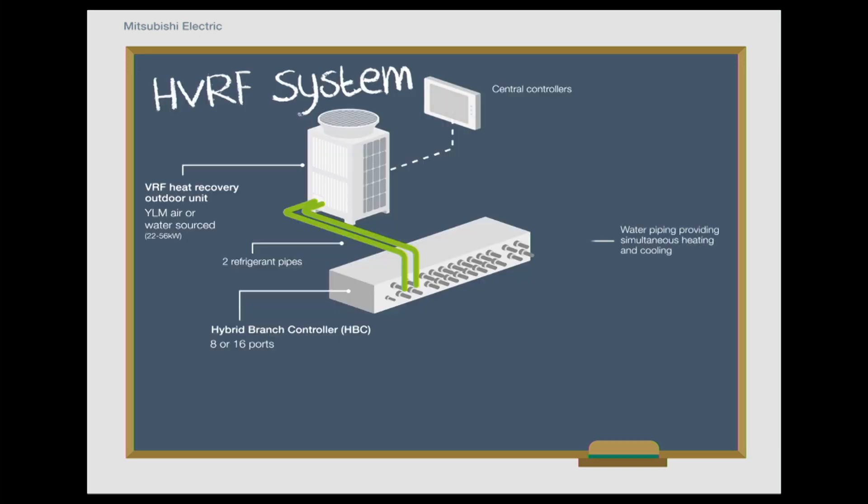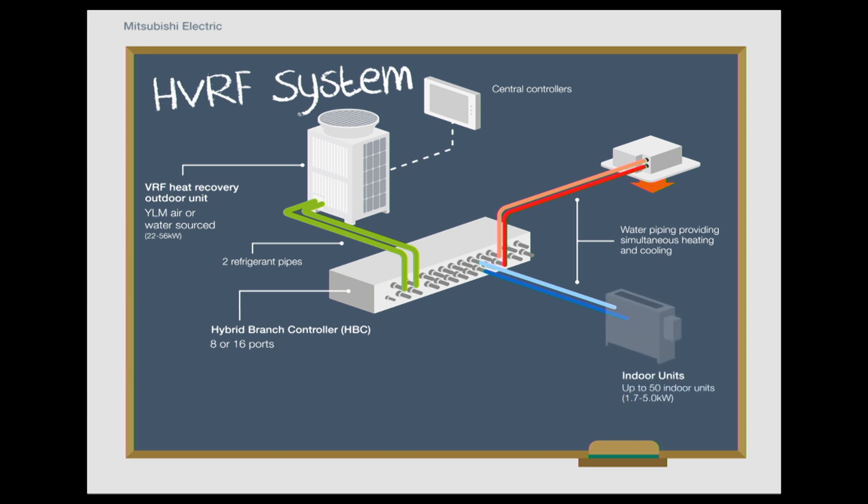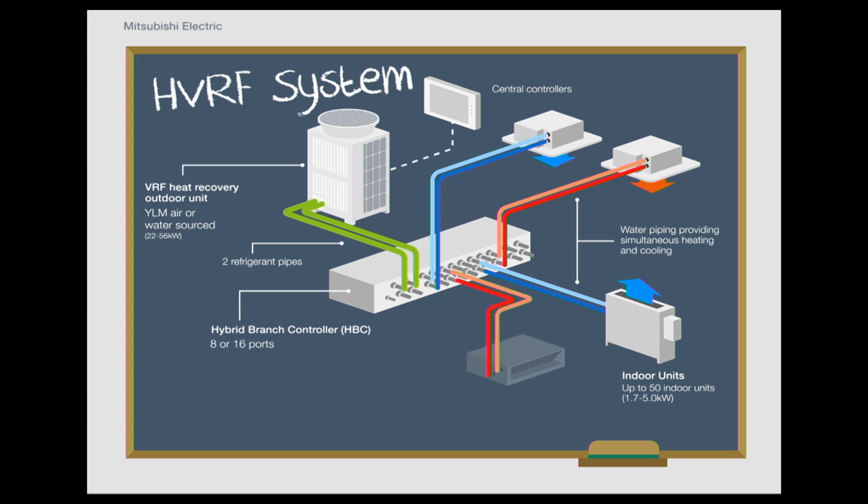This schematic shows a typical Hybrid VRF system. You will note that there is only refrigerant in the first two pipes of any system. The rest is water serving all the occupied areas within a building. Less refrigerant means less GWP and limited leak detection requirements.